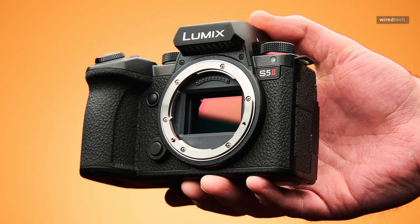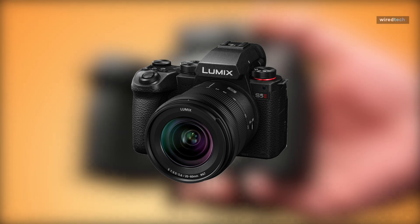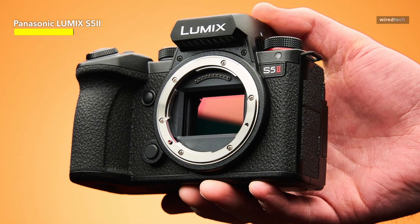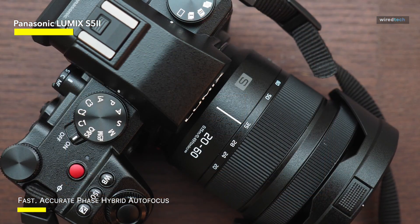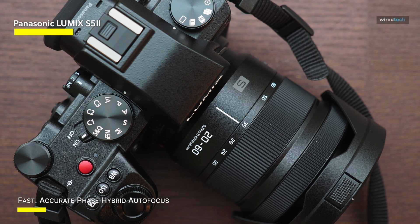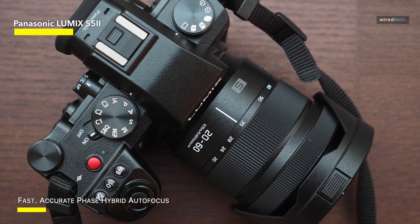The Lumix S52 mirrorless camera is our next stop. Its combination with a Lumix S series 85mm F1.8 L-mount interchangeable lens is nothing short of remarkable, hitting a perfect mix of portability and performance. The S52's small size makes it easily portable, yet the full-frame sensor produces excellent image quality.